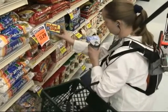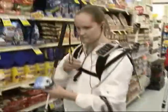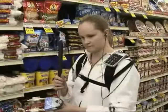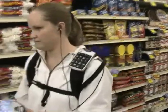After the target barcode is scanned, the shopper reaches over, gets the product, and puts it into the basket.